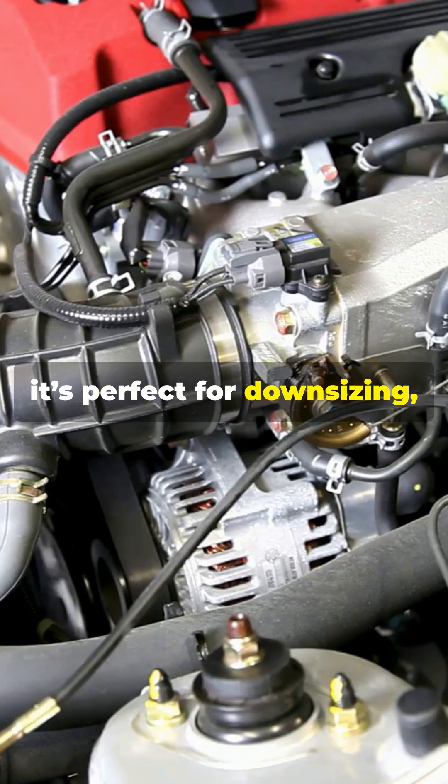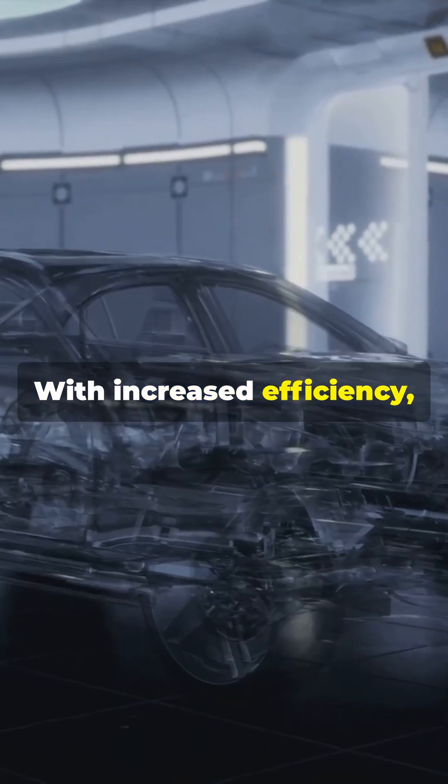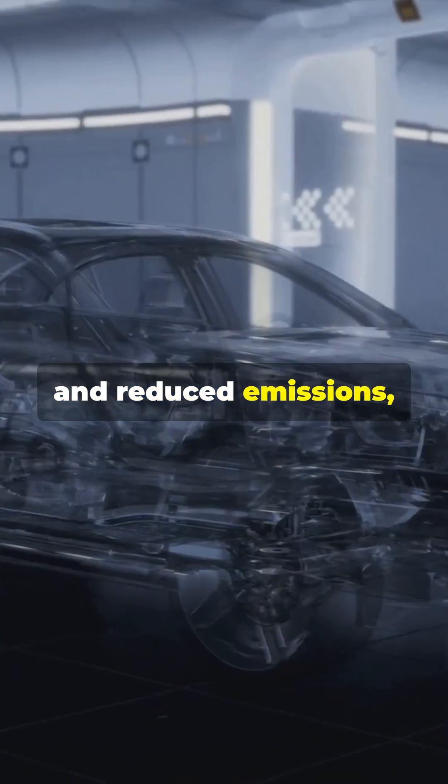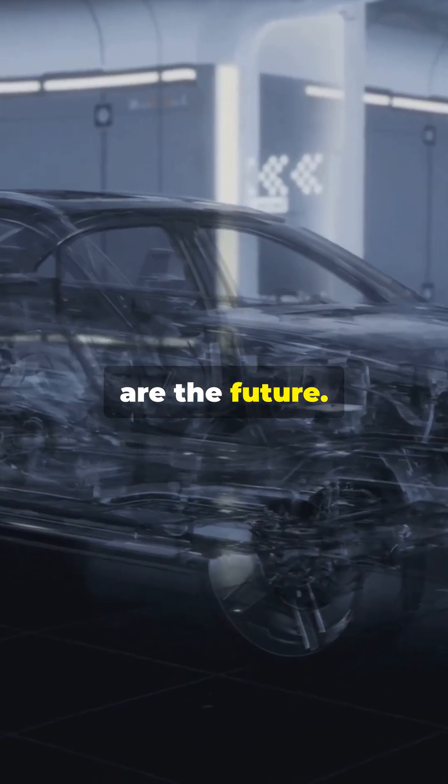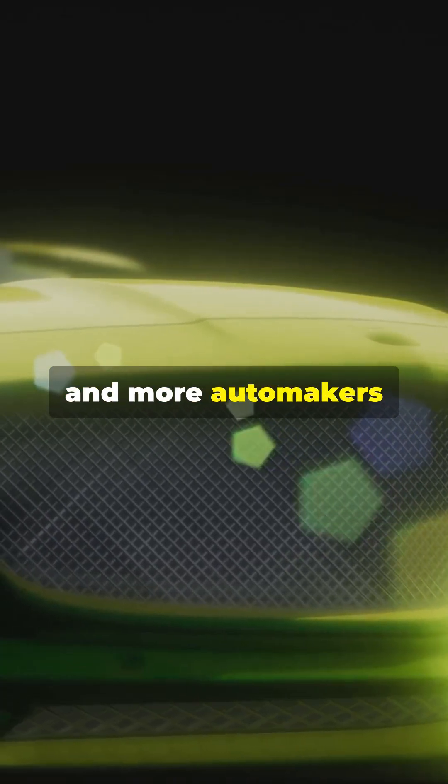Plus, it's perfect for downsizing, offering more power from a smaller engine. With increased efficiency, greater power, and reduced emissions, Freevalve engines are the future. Koenigsegg's Gemera already rocks this tech, and more automakers are jumping on board.